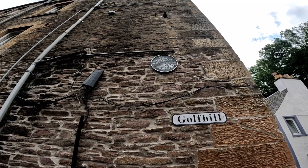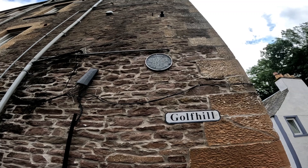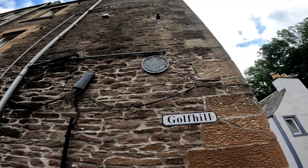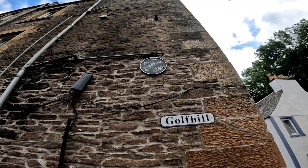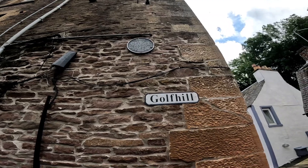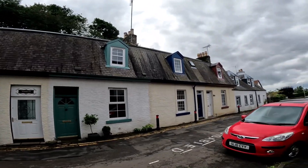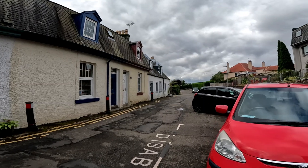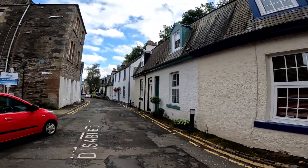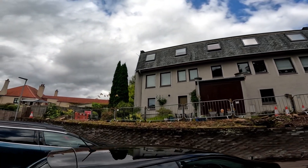The plaque tells us: Ramoyle possibly gets its name from Rath Mile, meaning the Fort on the Bear Hill. This narrow street was the main road into the town from the north. Many of the existing houses date from the 17th and 18th centuries and were originally occupied by hand loom weavers. That rings a bell with the drying green down by the river. So these used to be weavers cottages.